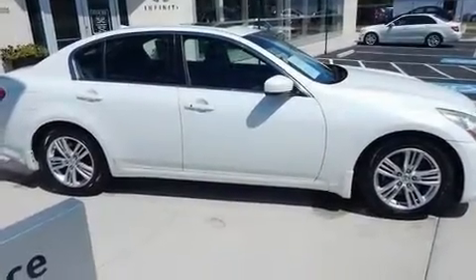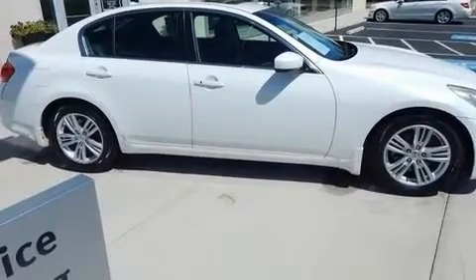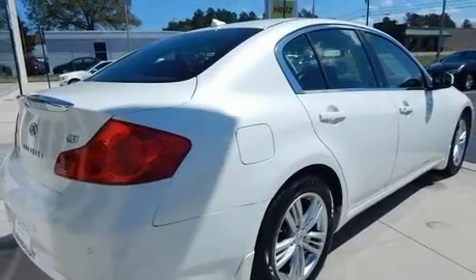Get excited about the 2013 Infiniti G37. This four-door, five-passenger sedan just recently passed the 60,000-mile mark.